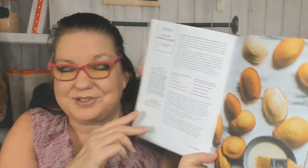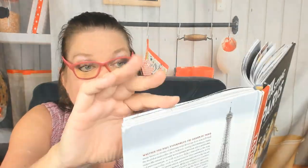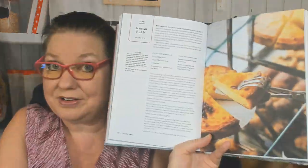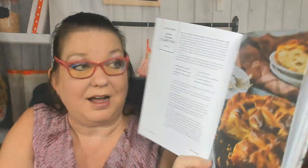Now we're in the afternoon section. Earl Grey Madeleines for your tea time — tea time is not exclusive to Britain or London, by the way. Old-fashioned apple turnovers. Parisian flan, which I've never had — that sounds amazing. How about a salted caramel flaky pie with some coffee in the afternoon?